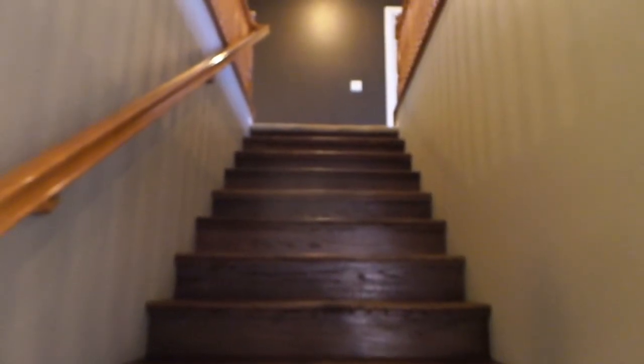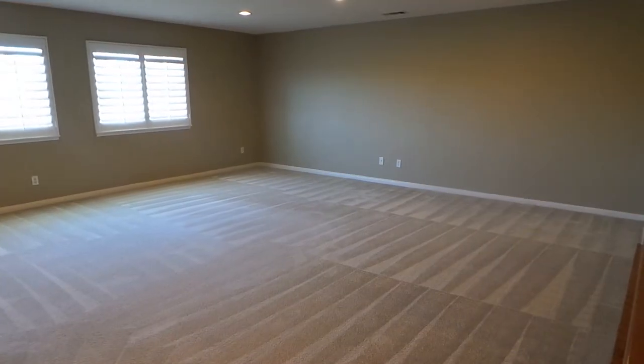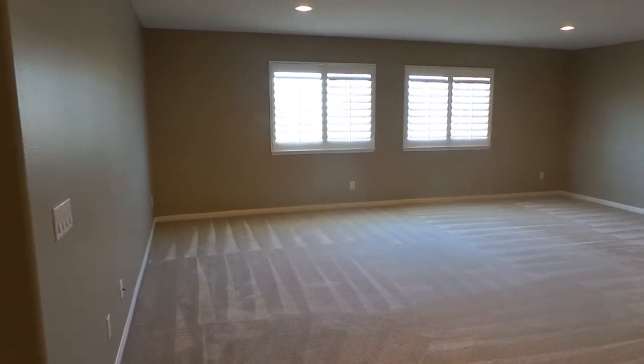Beautiful hardwood floors take us upstairs. How's this for a loft? Exercise room, office, game room.